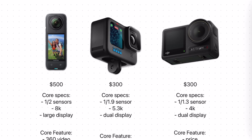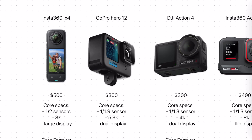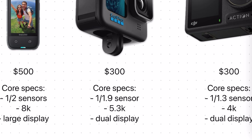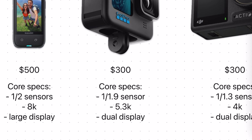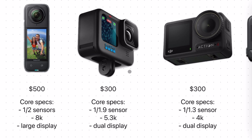For the GoPro, the image sensor is ever so slightly bigger than the X4 at 1/1.9 inches. One of the main selling points of the Hero 12 is the 5.3K video resolution, which is less than the 8K of the X4, but remember this 5.3K is in a regular flat video format — so the pixel density is above average. Being a regular action camera body, we have dual displays, one in the rear and one in the front, although the front display is just for viewing and is not touch-enabled.